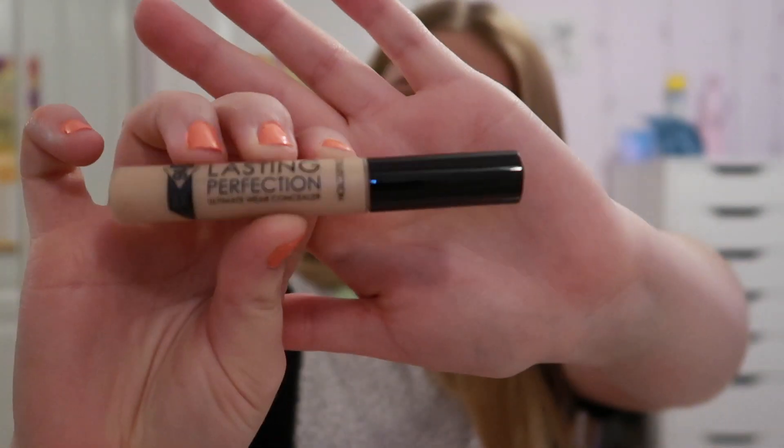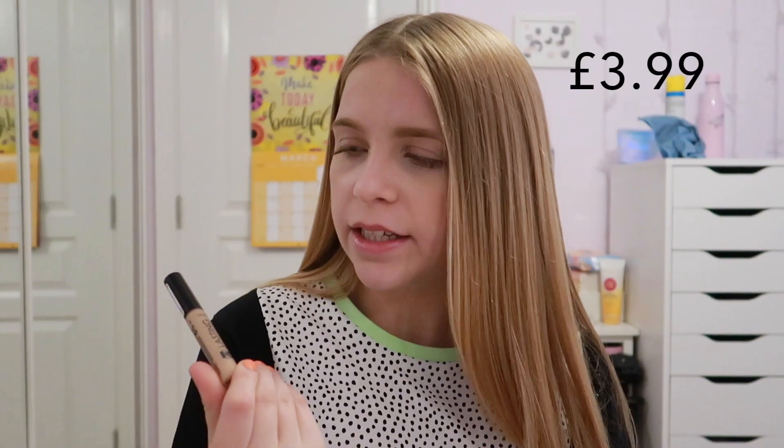A really good drugstore concealer for beginners is the Collection Lasting Perfection Concealer. This is really affordable - I believe it's around £4. There are quite a few shades so choose your shade. For the price, this is really high coverage and long lasting, and I would recommend it so much to anyone as a beginner.